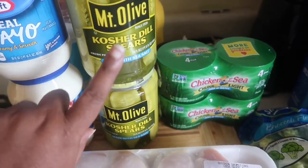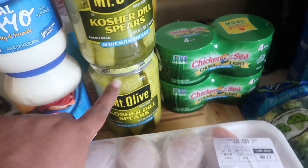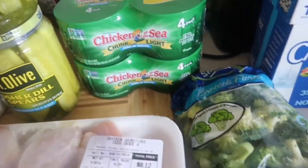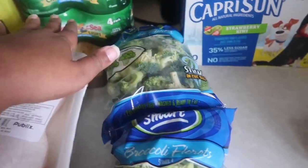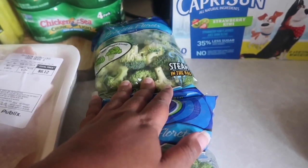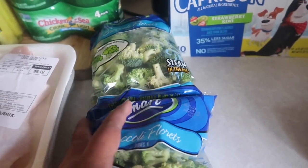These were buy one get one free. These are also buy one get one free and I had a coupon. The tuna was buy one get one free, the pickles were buy one get one free, and the broccoli was buy one get one free.